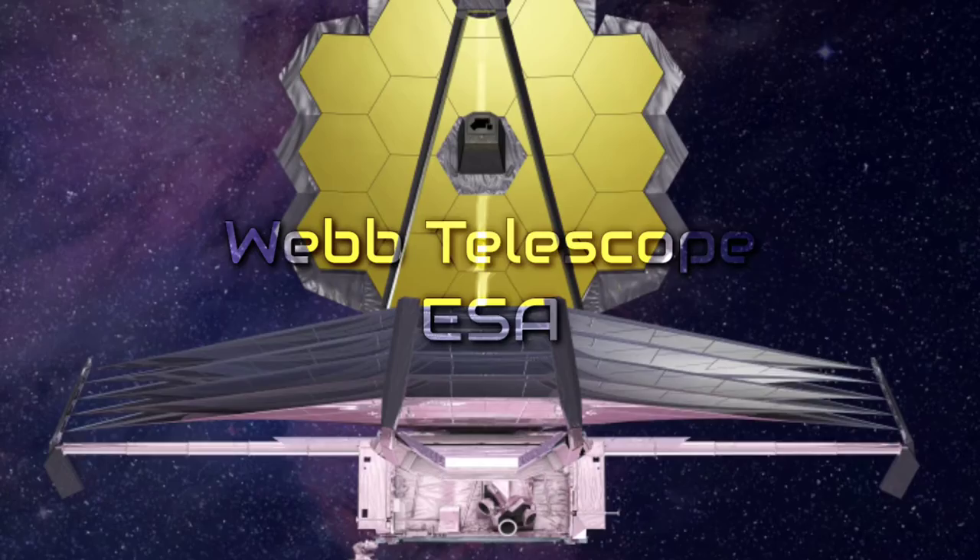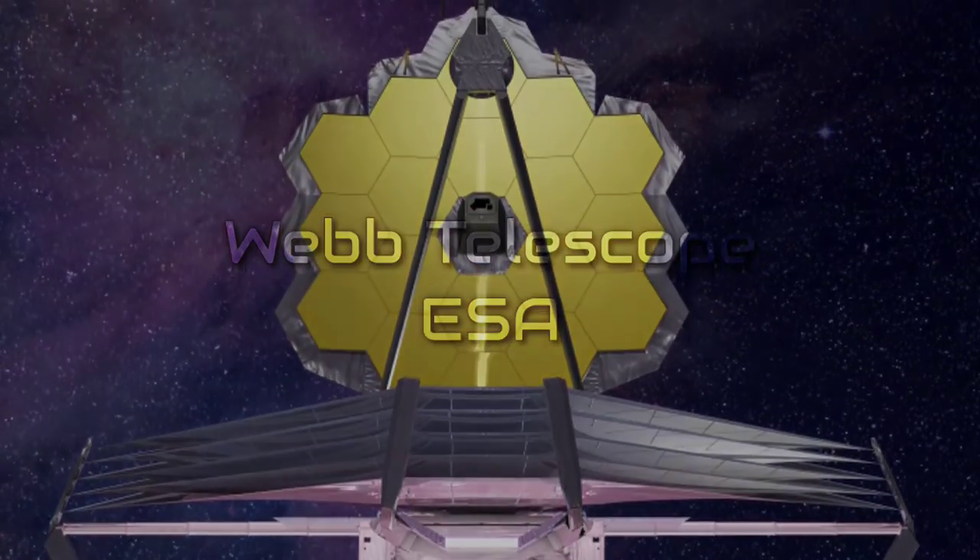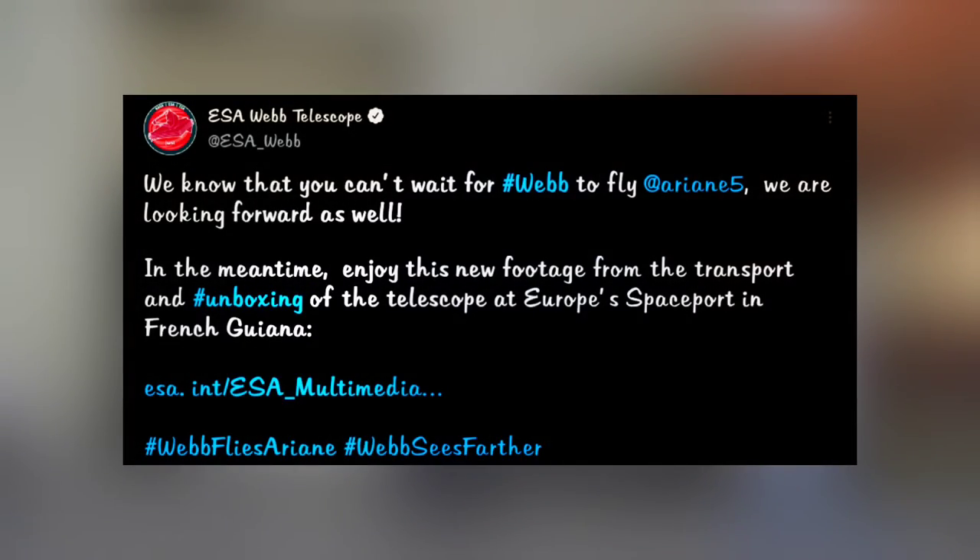We are now just over a month before the Webb Telescope rides to space. In the meantime, the Webb Telescope team has shared the unboxing of Webb inside the cleanroom.